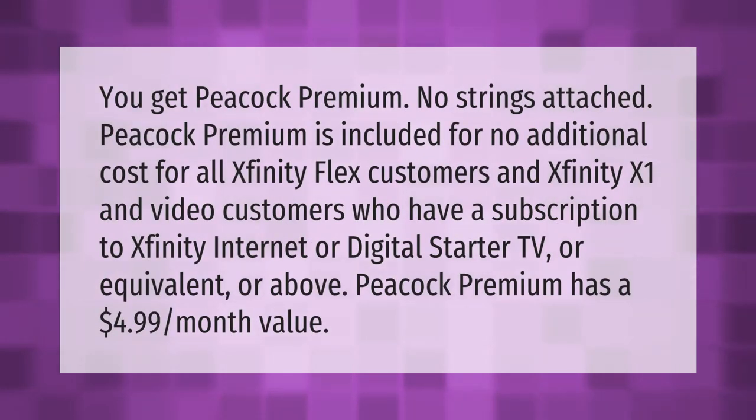You get Peacock Premium no strings attached. Peacock Premium is included for no additional cost for all Xfinity Flex customers and Xfinity X1 and video customers who have a subscription to Xfinity internet or digital starter TV or equivalent or above. Peacock Premium has a $4.99 per month value.